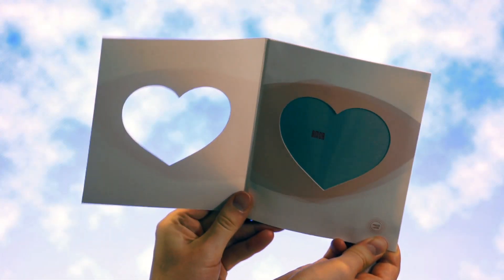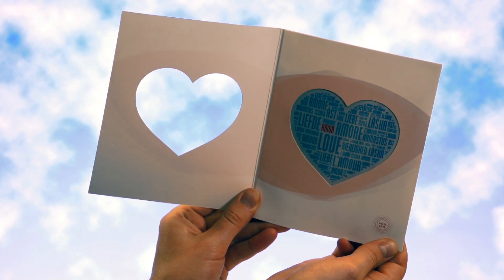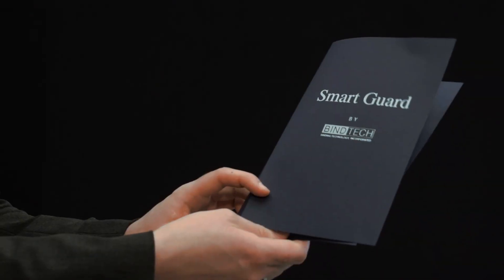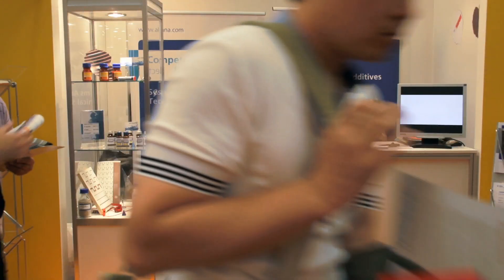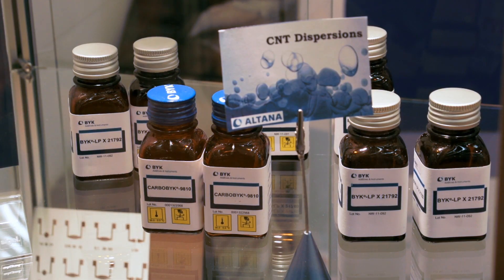There are exciting printed electronic products here at the Drupa. For example, the display application of Invisible, the textile heating surface, or the RFID integration solution of the company SmartGuard. Furthermore, the Altana Group, umbrella brand of the companies Elantras, Bic, Eckhart and Actega, shows developments in functional ink.